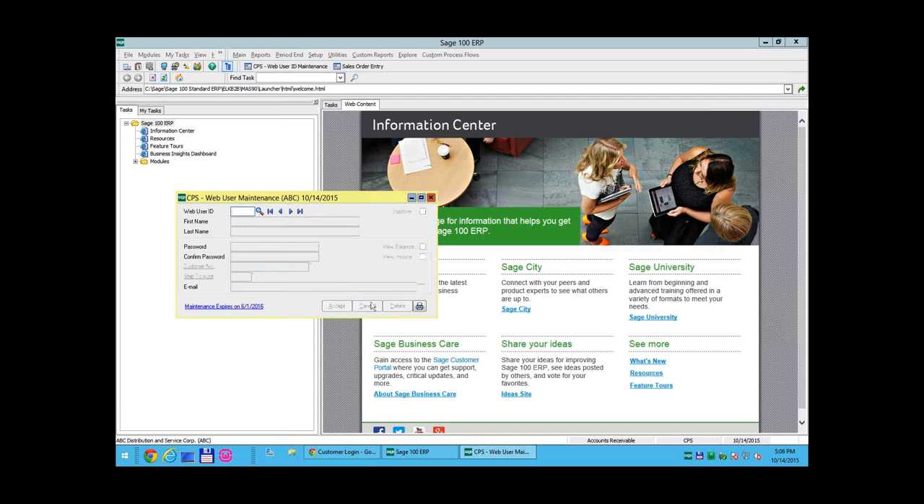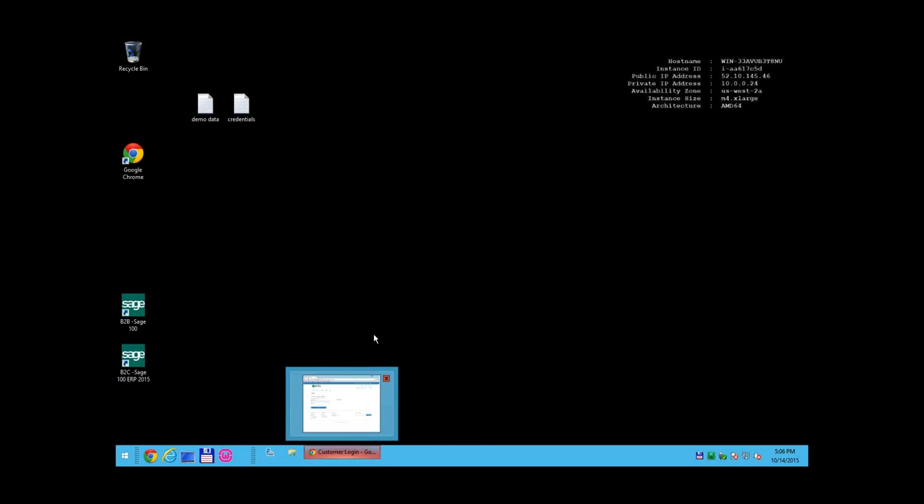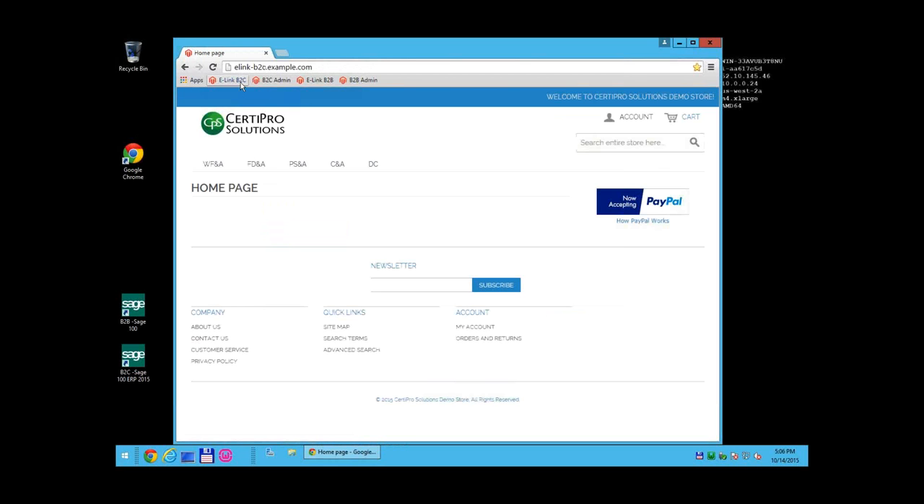Today we are going to show the B2C solution because it is easier to go through the whole process and include Starship for shipping. We will create an order as if a customer on the web, watch that order come into Sage 100, pass that order to Caroline who will show Starship and how it ships, and then bring all the information including tracking and invoice back to Magento — end to end.